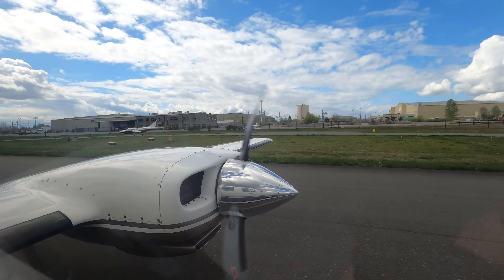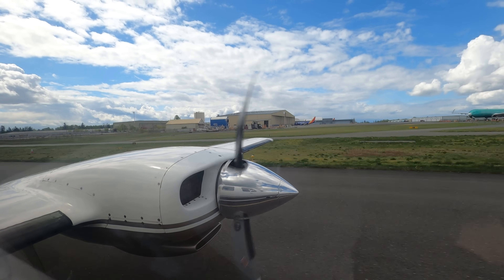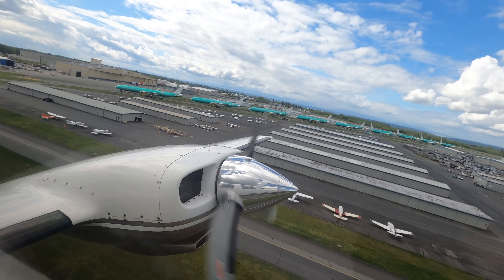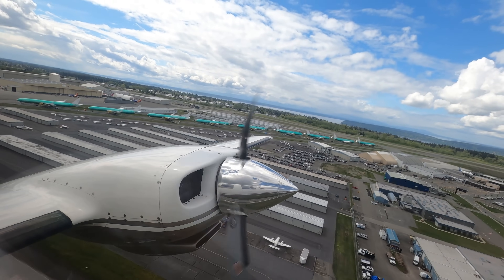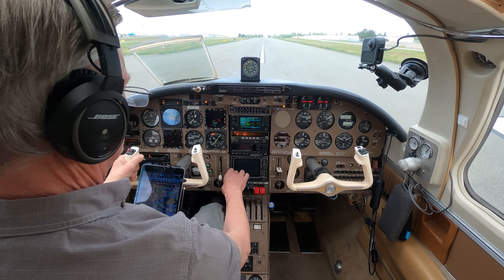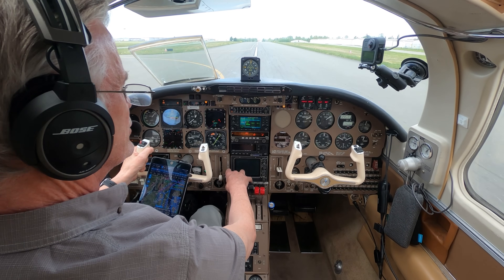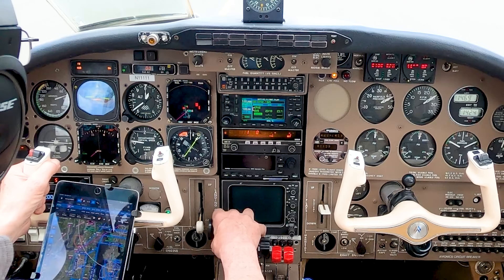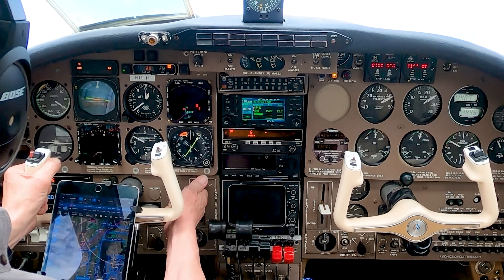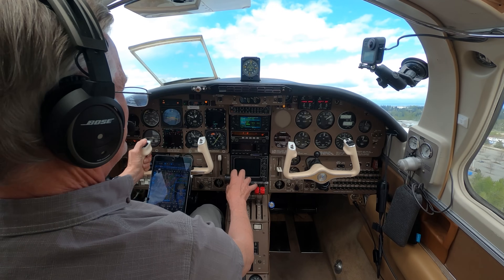Airspeed's live, power's up, pressures and temperatures are all good. 90, 95, rotate. 100 knots, best angle for a little bit — clear the stuff and we'll go ahead and transition over.